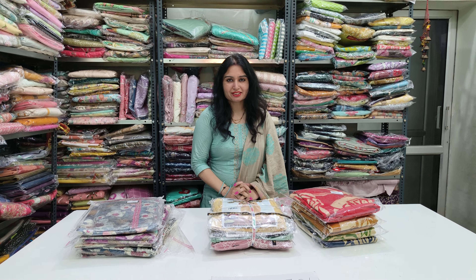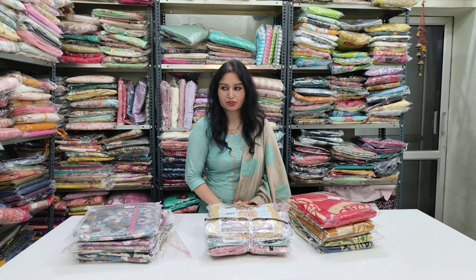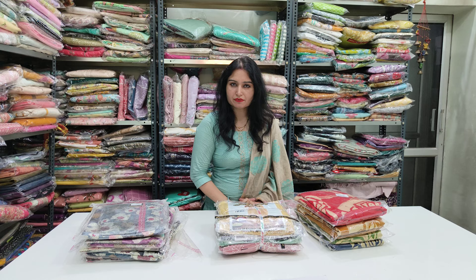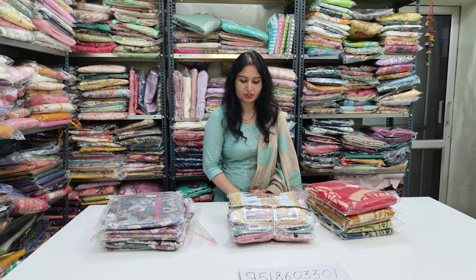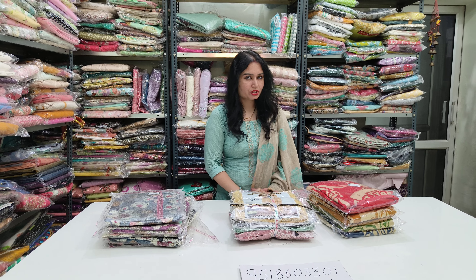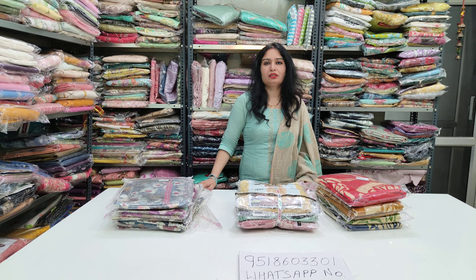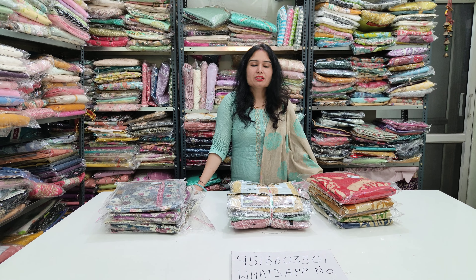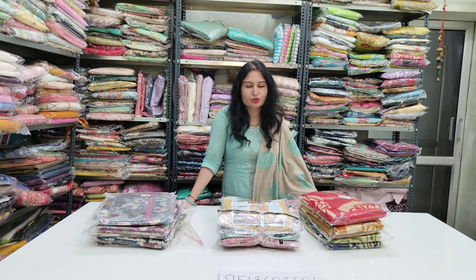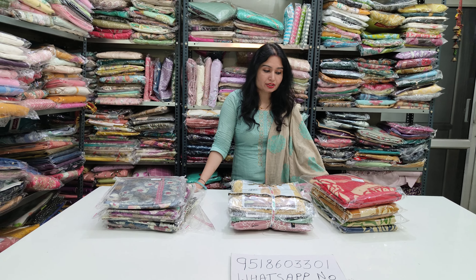Today we are going to show you a lot of beautiful suits in the Jameza brand. There are a lot of beautiful suits for daily use and office use. If you want to see the Dundra brand, we will also upload a lot of cotton suits with the Dundra brand. Please check that out. Now we will show you today's collection.